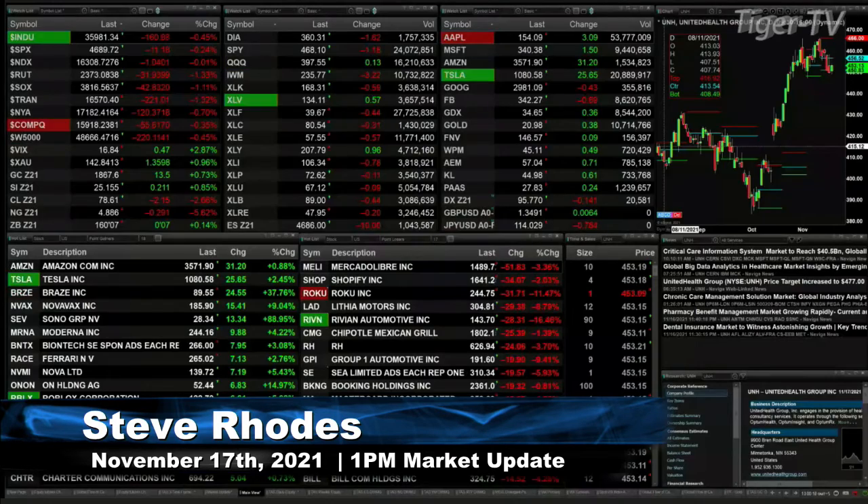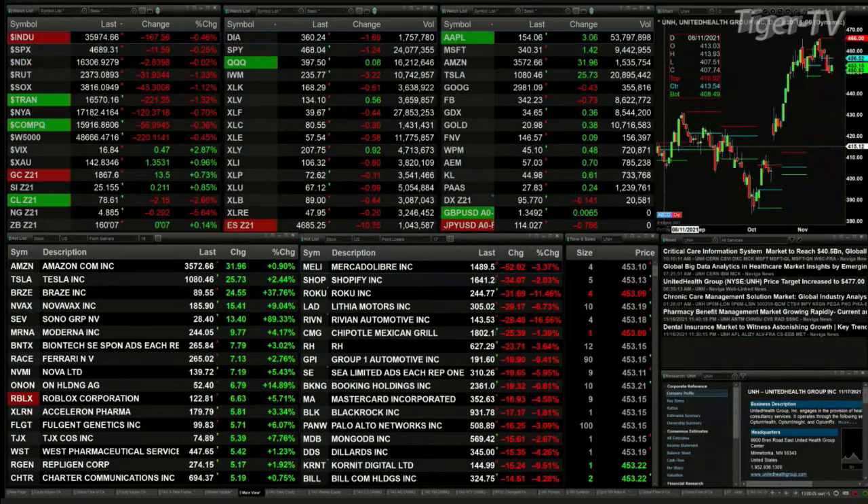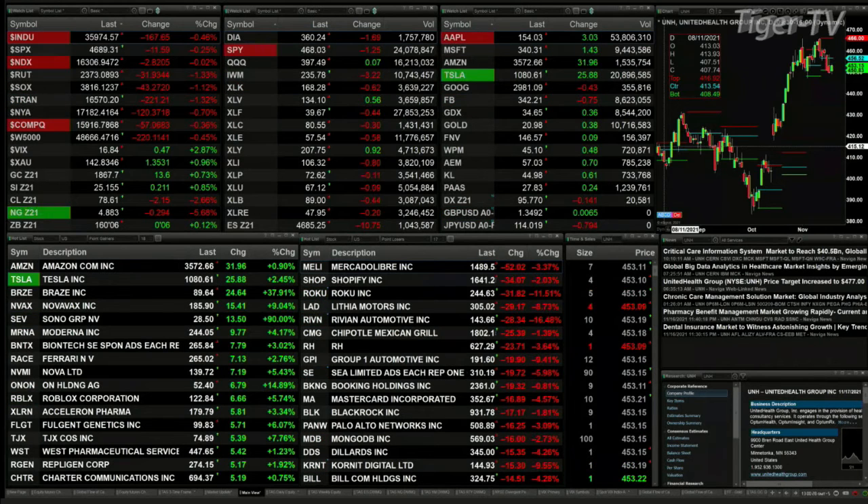We've got all the U.S. indices trading to the downside. The Dow's off 162. S&P's off 11. NASDAQ off by one point. Russell's down by 31 — that is the big leader percentage-wise. The Tranny's right behind it, off 221 percentage-wise.